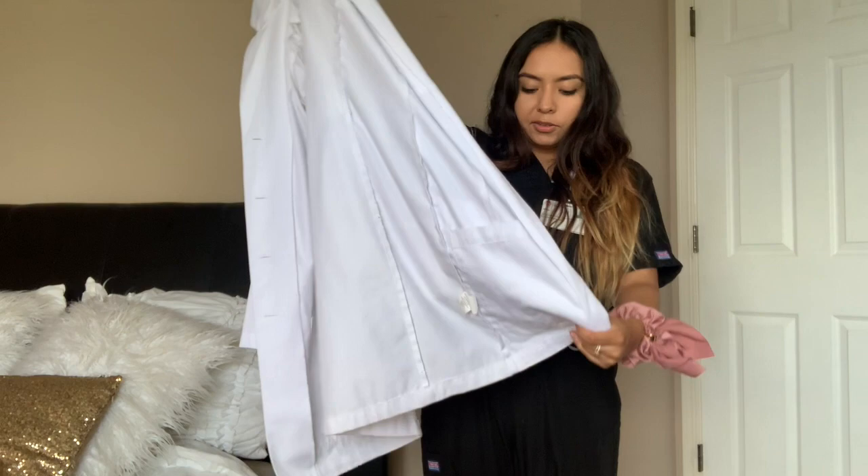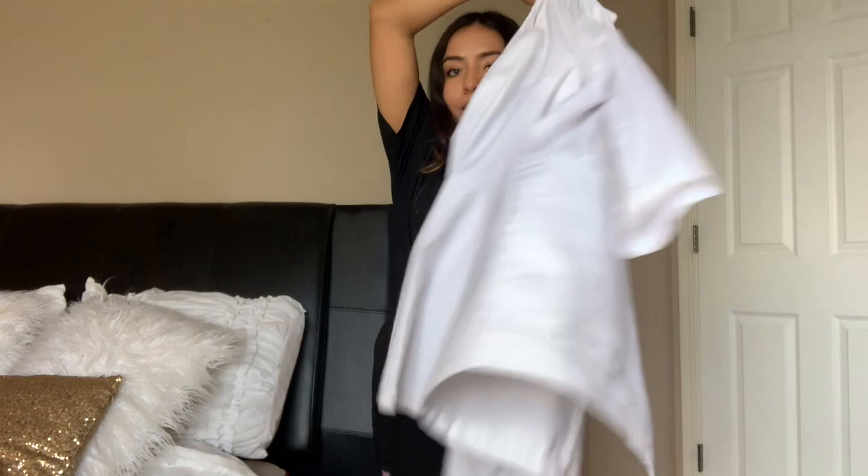A lot of labs ask if you want to bring your own lab coat, which is totally acceptable. I know some have extra lab coats if you want to wear them when you go out to draw blood. I have my own — I got this on Amazon too. It's by the brand Barco Uniforms. This is my little lab coat right here.